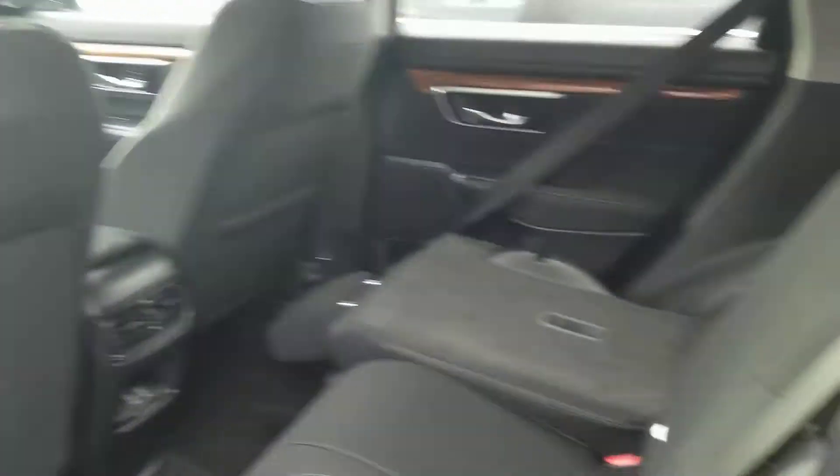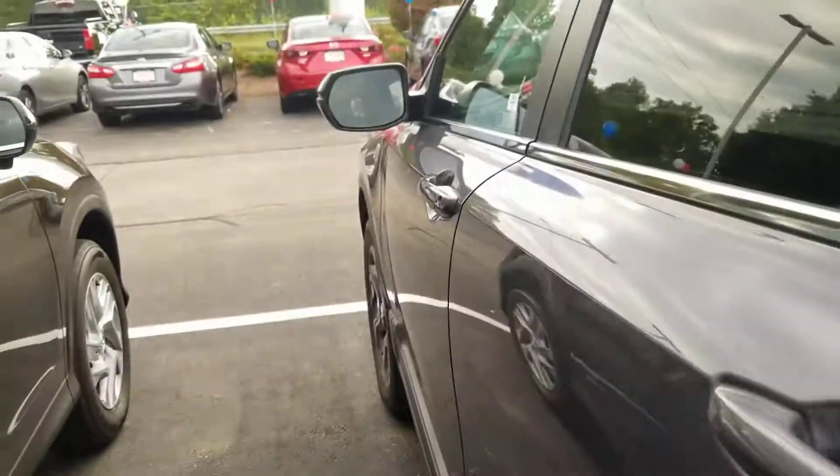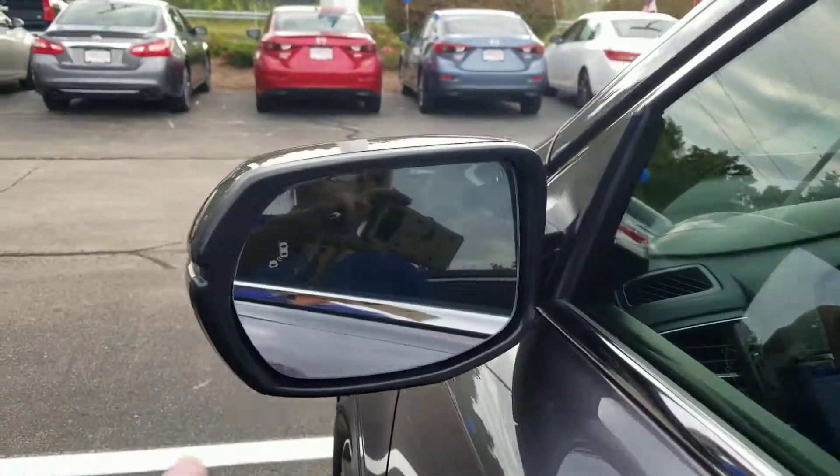Notice the quality of the interior — looks like it's never been used. Here's the door with storage in it. Lock, unlock. Blind spot monitoring.